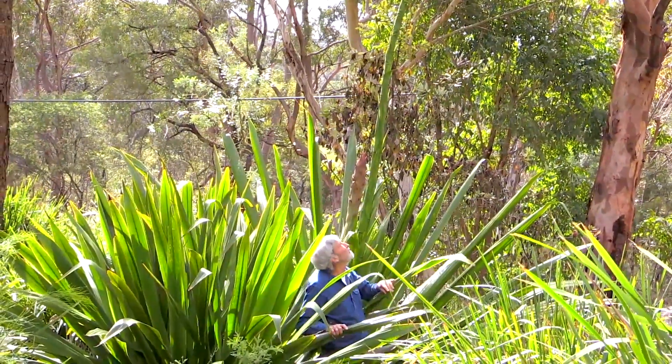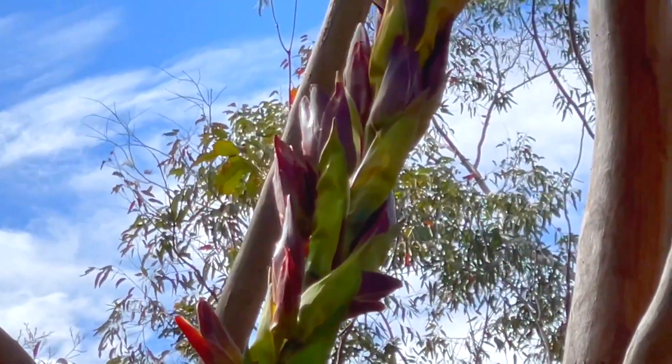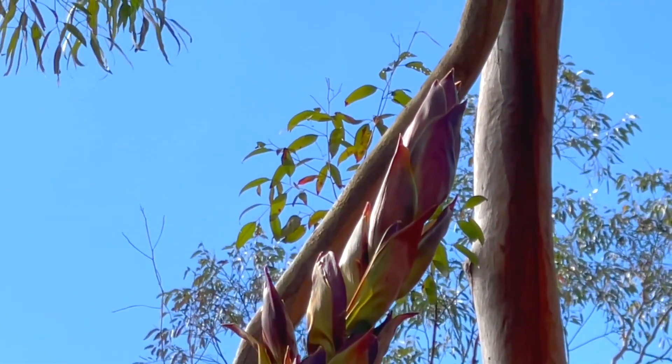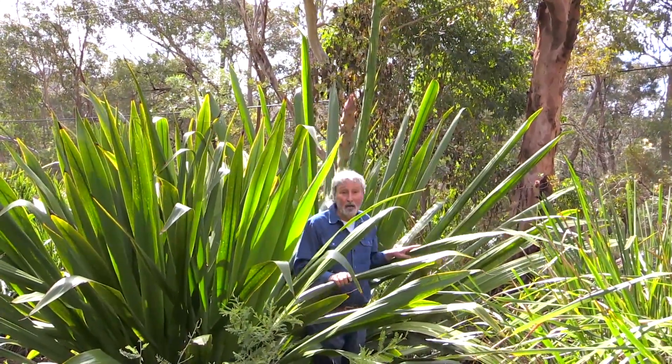It'll probably be a few more years before this one turns up for sale at a nursery. But the tallest flower produced by any plant in Australia is this. We will return when this thing is out in full flower, but I think it will blow your mind — it's going to be an absolute sensation of red.